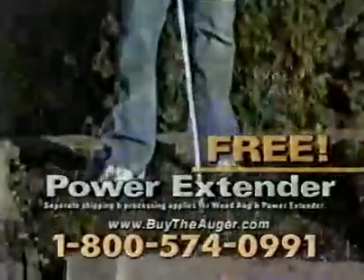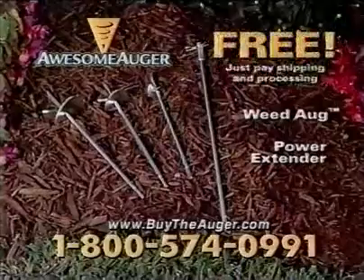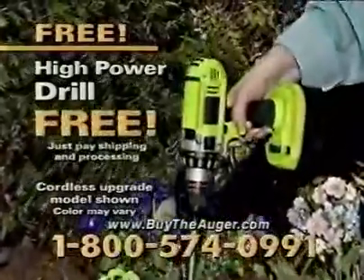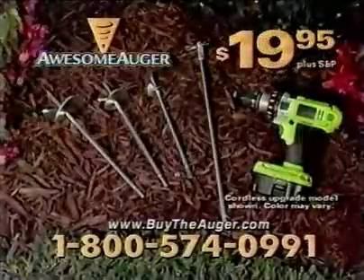And it even comes with the Awesome Auger Power Extender. The Weed Aug and the Power Extender are a $30 value, but they're yours free. Plus processing will also include this powerful drill — a $40 value — but you'll get it free, just pay processing. You get it all for only $19.95.